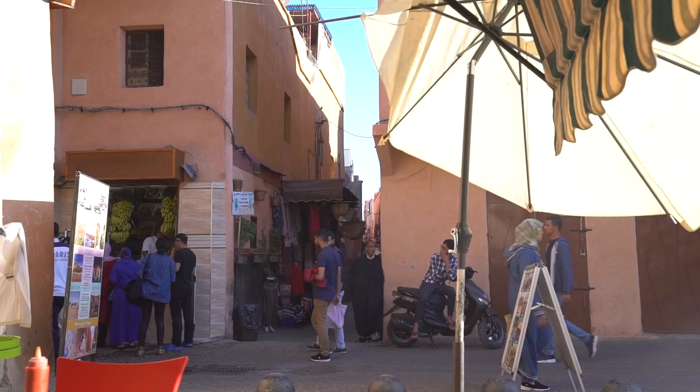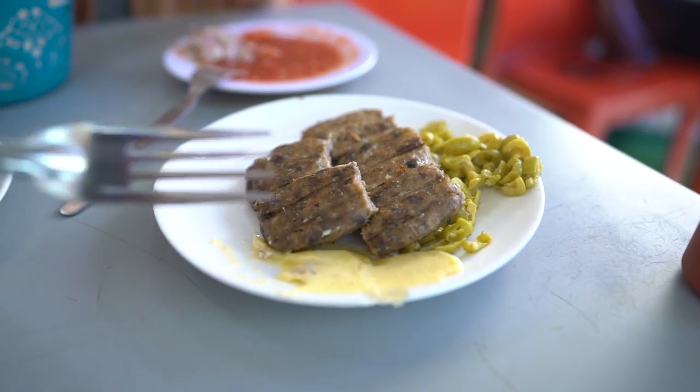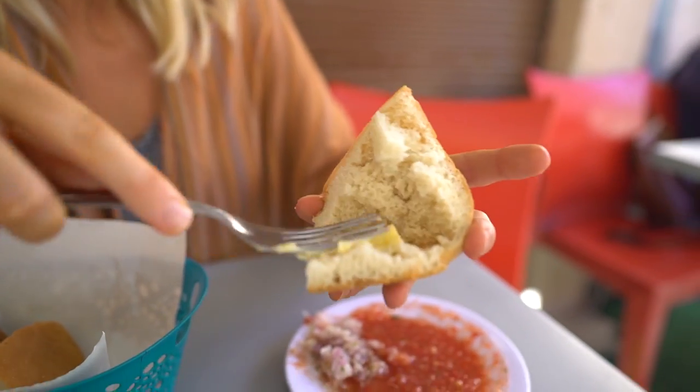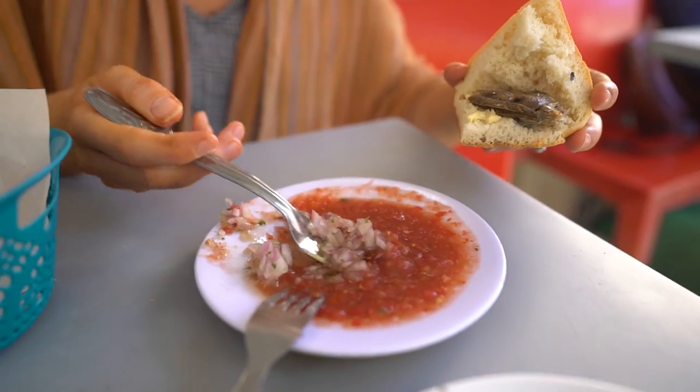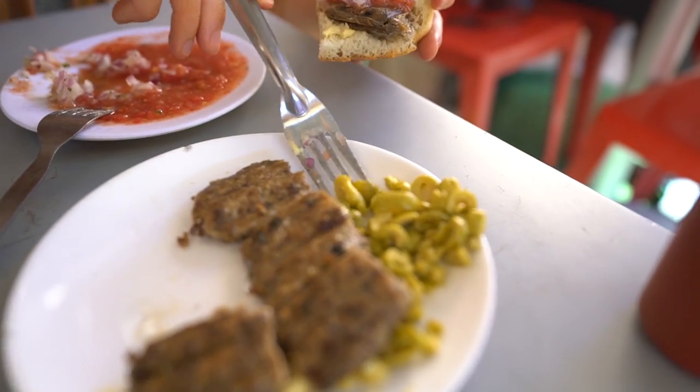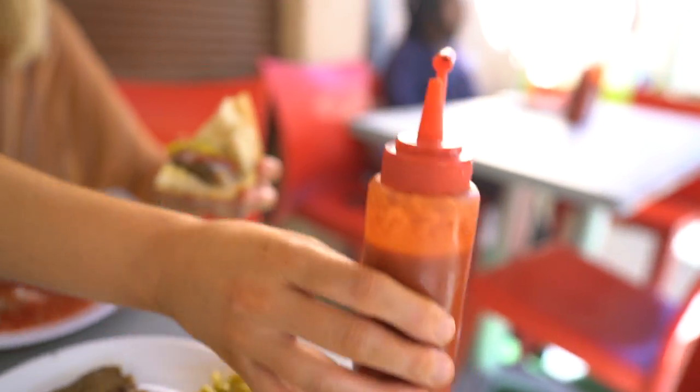We've just gone to another spot that's been open for almost 20 years, selling basically one dish called Hoot Quarry, which translates to fish balls — but it's not fish balls. It's a sandwich with a fish burger patty made of mashed grilled sardines. The first thing you do is put on this salted butter, which I think I've only ever seen here in Morocco. Then you add the sardine patty, onions, tomato, olives, and a bit of hot sauce — kind of like sriracha — to make it extra tasty. I definitely haven't tried anything like this before.